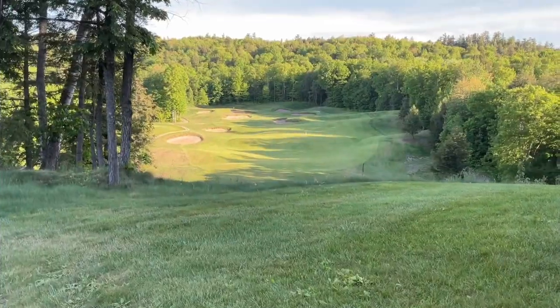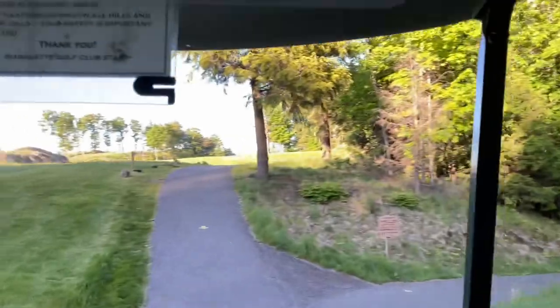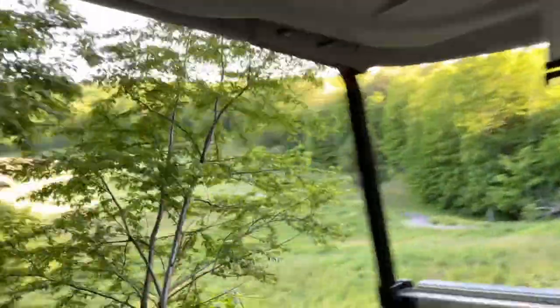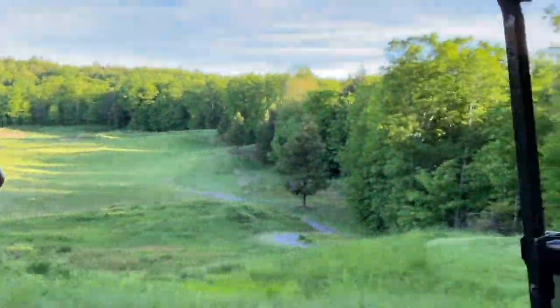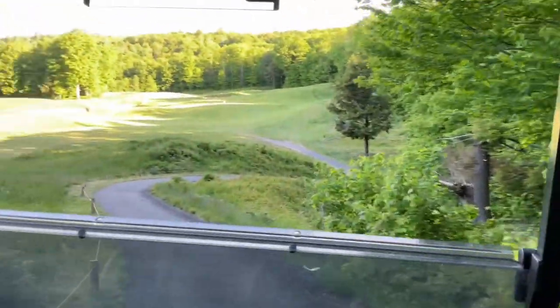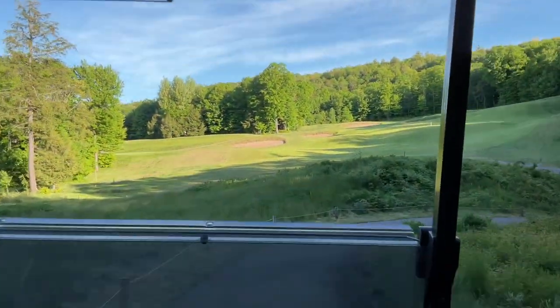One of the cooler views on the course — the 9th green, I believe. This is another cool-looking drive I wanted to include. You don't get these kinds of hairpin turns on every golf course. I thought it was a pretty cool way to show you the environment here.